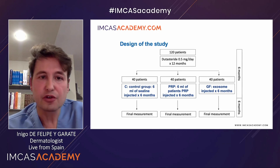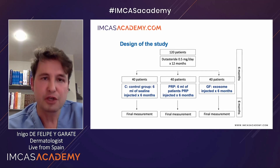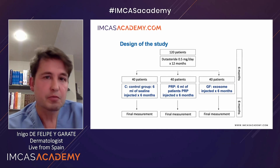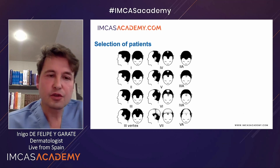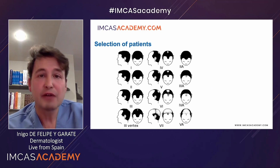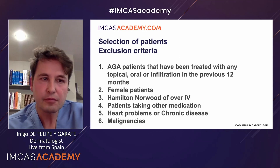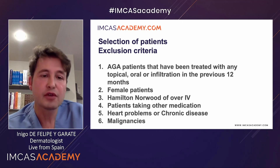This is a scheme of the study: 120 patients divided randomly into three groups — Group C (the control group), PRP, and the exosome group. Patients received exactly the same treatment, and the injector did not know what was contained in the syringe being infiltrated, nor did the patient. So the study was randomized, controlled, and double-blind. Patients under grade 5 of Hamilton-Norwood were selected because higher grades may show very little response to treatment. Patients treated before with any other treatment, female patients, high Norwood grades, and those taking other medications or with chronic diseases were all excluded.